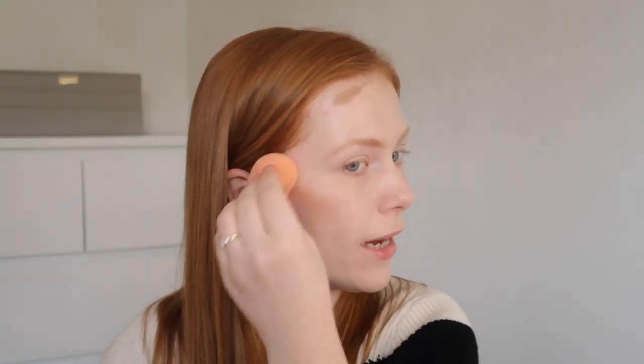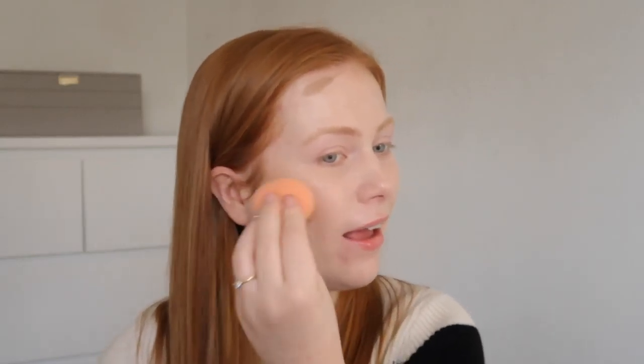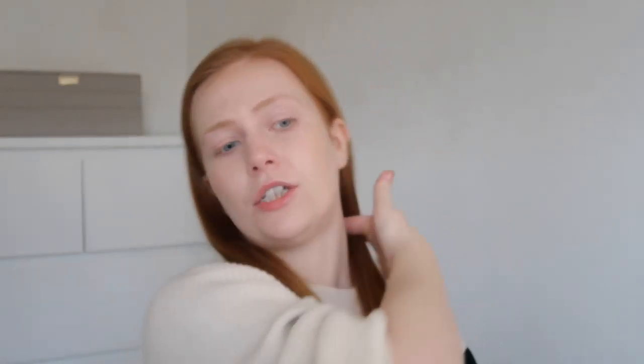A little bit goes a long way, which is great. With cream stick products like this, you're pretty much never going to use them up because you're only ever skimming a tiny bit off the top, so it's going to take a very long time. They're pretty good value for money in my opinion. I'm just going to chisel out a little bit under my chin.